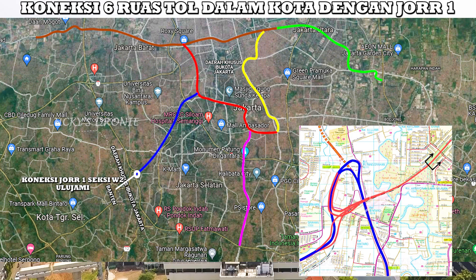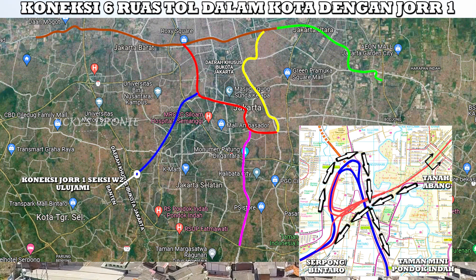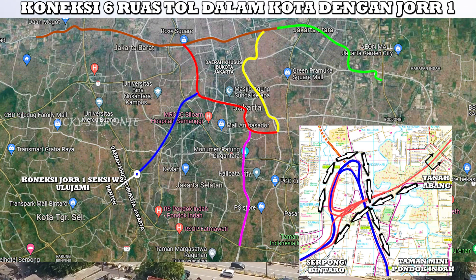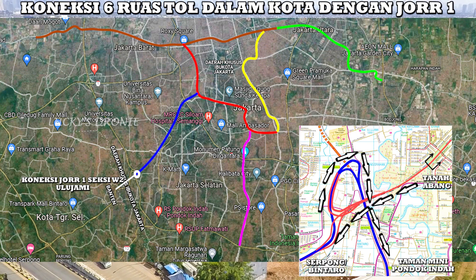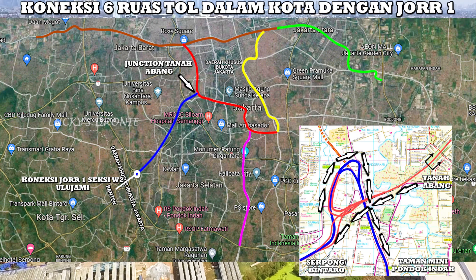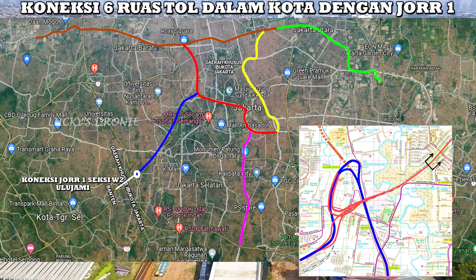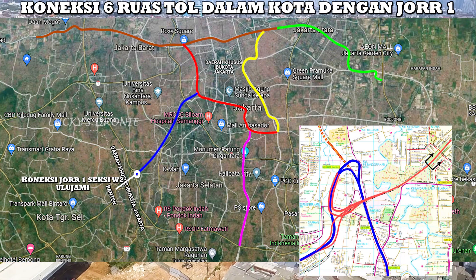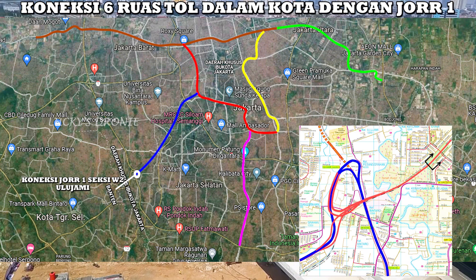Kemudian yang kedua ada koneksi juga dengan JOR 1 Seksi W2 di sekitar Ulujami. Sama seperti yang di Cengkareng. Yang dari Ulujami ini, dari arah Tanah Abang bisa langsung ke Serpong — jalan tol Jakarta–Serpong — atau bisa langsung mengarah ke JOR S, yaitu mengarah ke Taman Mini. Tapi tidak bisa mengarah ke Barat Jakarta. Maka dari itu, kalau teman-teman dari pusat Jakarta mau ke Cengkareng atau sekitarnya harus melewati ruas tol Duri Pulo–Kampung Melayu dulu, dijungsikan Tanah Abang mengambil arah ke Semanan dan bisa mengambil arah ke Cengkareng. Yang di Ulujami ini tidak diarahkan lagi ke Barat Jakarta, karena memang tujuan dari ruas tol ini mengarahkan kendaraan dari kota Jakarta menuju ke luar kota Jakarta. Maka dari itu juga tidak terkoneksi dengan tol dalam kota existing yang ada.